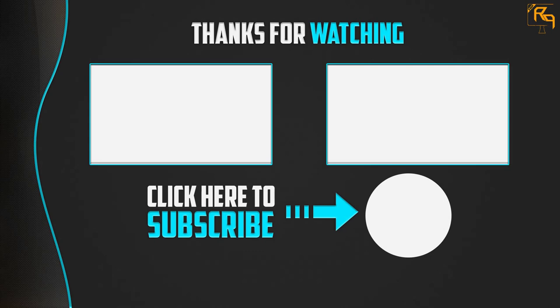Thank you for watching. I hope you liked this video. If it was helpful, please make sure to like, comment, and subscribe. If you have any questions related to these products, you can leave a comment below and I'll get back to you as soon as possible.